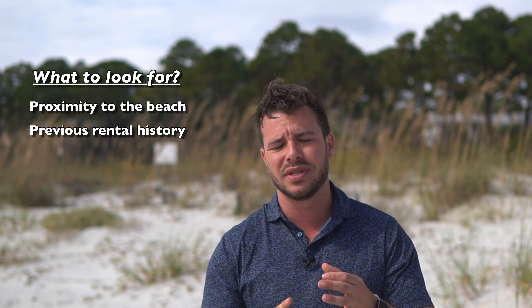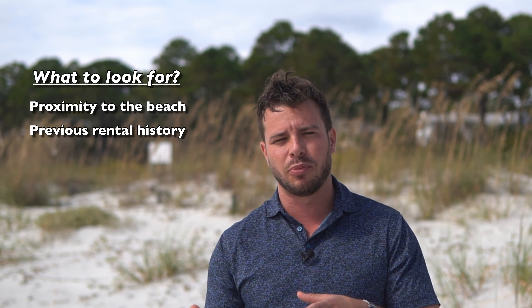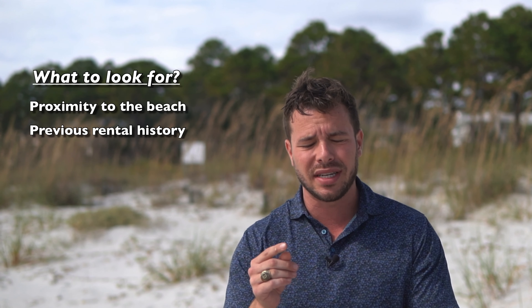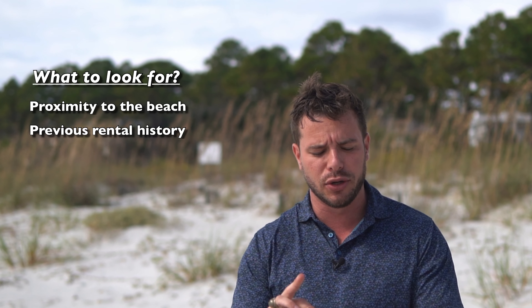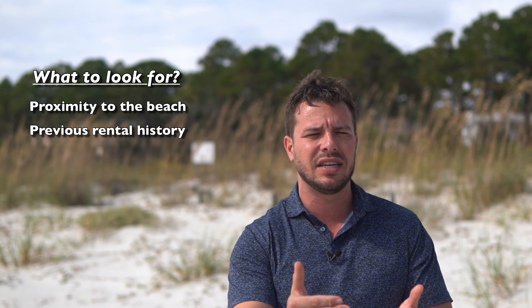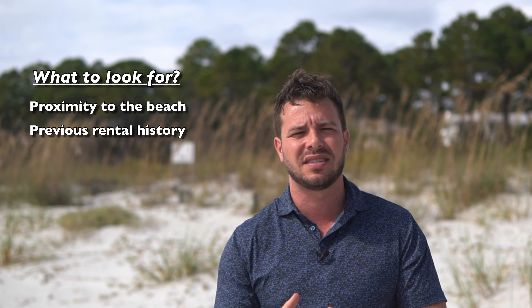Next is previous rental history. In South Carolina you have to honor 90 days of future rentals after you purchase a property to protect the vacationers. It's important to look at that, but take it with a grain of salt — sometimes there's owner use in there, sometimes they're not running it out high enough. You want to understand what it's previously been renting for and also what its potential is when you do maximize it.